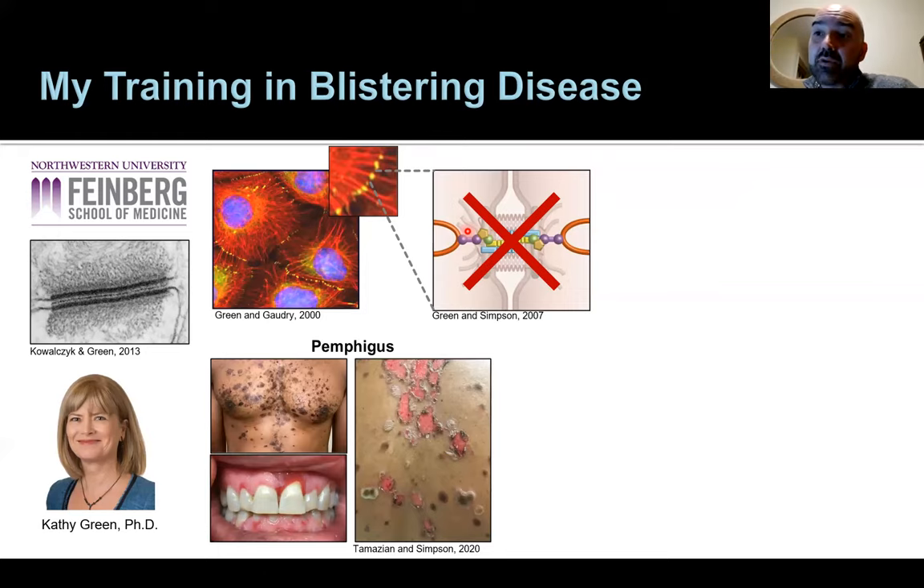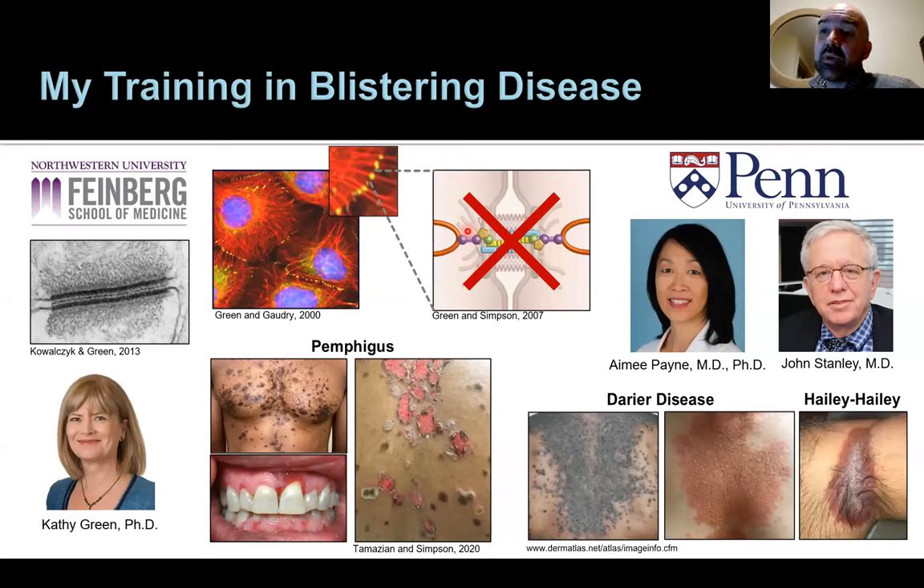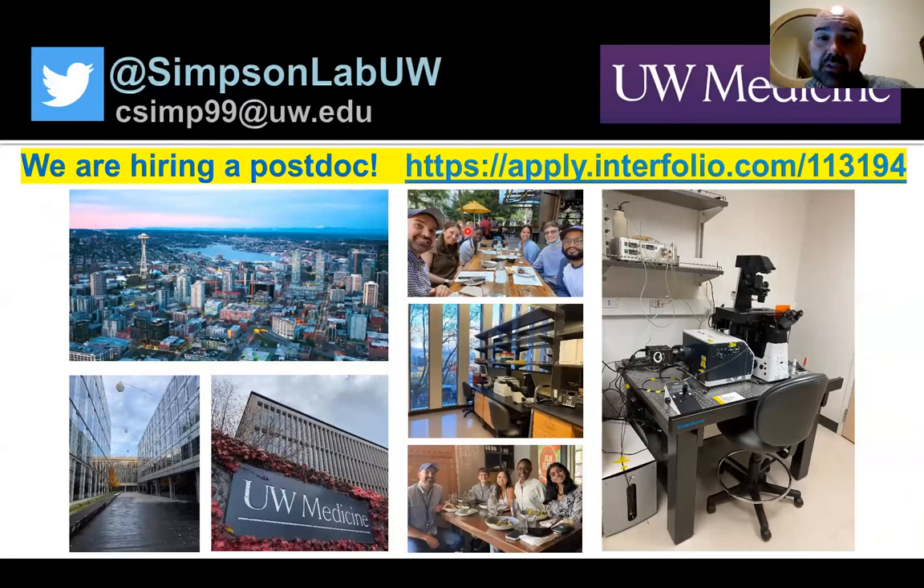The molecules I studied at the bench could have direct clinical implications for patients with these diseases. I went to Penn for dermatology residency and had two wonderful mentors who were physician scientists and taught me to care for patients with blistering diseases. At Penn, I started focusing more on genetic causes of blistering diseases — not from autoantibodies, but from mutations affecting how skin cells hold together, such as Darier and Hailey-Hailey disease. My lab is now at the South Lake Union campus, where we use a confocal microscope for live imaging.